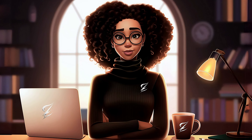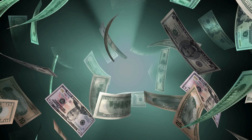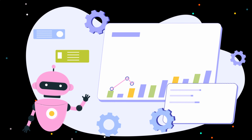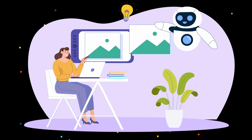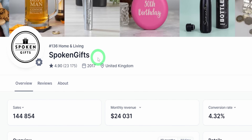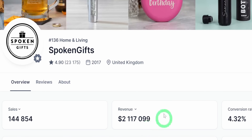Imagine what your life would look like if you made an extra $3,000 or even $5,000 per month. This is what some of these shops have achieved by selling print-on-demand mugs. With new trends emerging daily and incredible advancements in AI tools, anyone can easily start this business anywhere in the world. This particular store called Spoken Gifts makes about $24,000 monthly selling personalized items including tumblers and mugs, with lifetime revenue over $2 million.